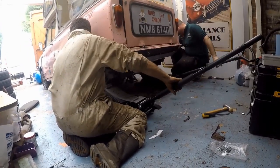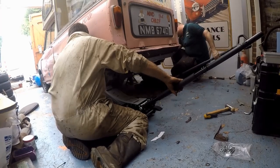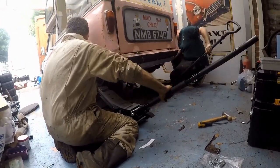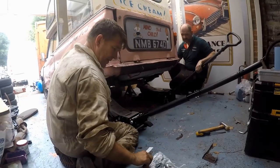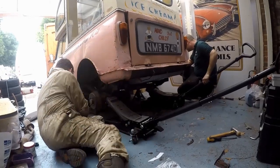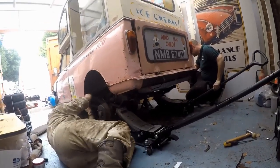Next up we had to refit the rear subframe. As you'll remember, the old one was bent, twisted and destroyed. What we didn't catch on video was that I also had to cut out quite a bit of the floor and weld in new panels where the subframe mounts, because it was just rusty and corroded - the captive nuts were broken.